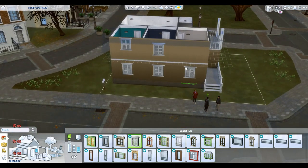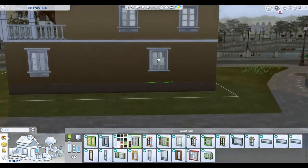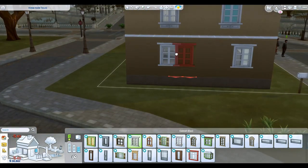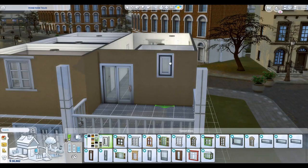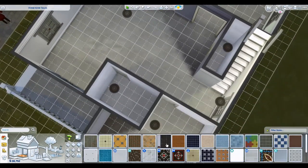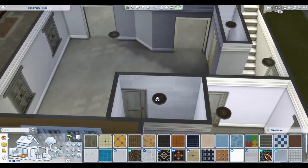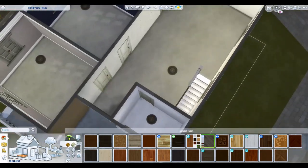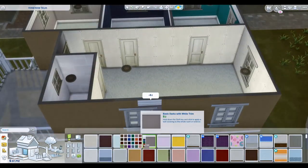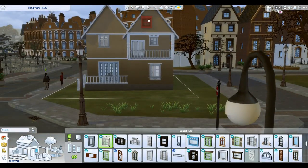This house is designed to go where the starter home is, but it's honestly not a starter home. This was all from the triplets' money — from the house they moved into, all their funds, and everything they earned from their jobs. This is all the money they had after selling their house and all their possessions.